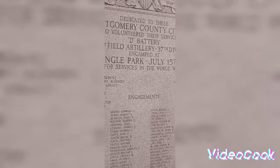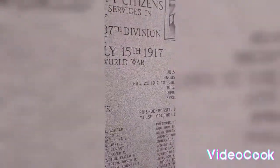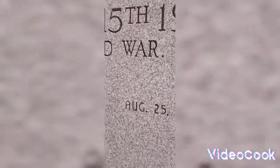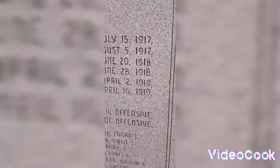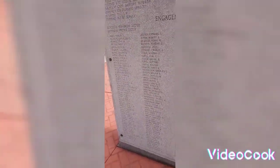Triangle Park. You can go in here and see some of the dates — August 25th, 1917, and 1918. But you can see all the names. It's actually pretty cool.